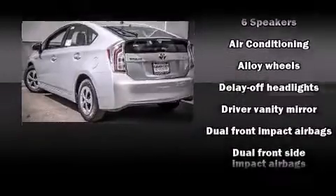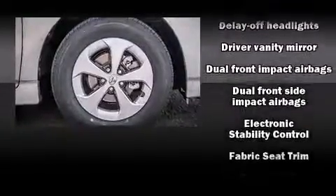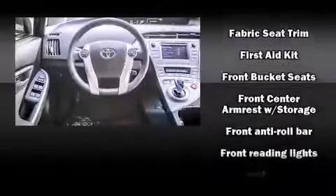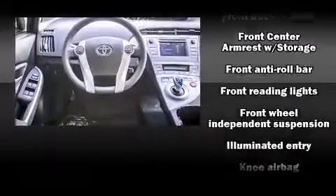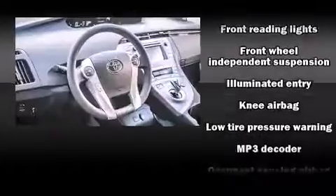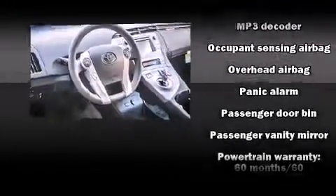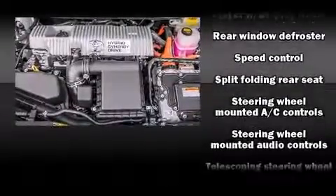Toyota ensures the safety and security of its passengers with equipment such as head curtain airbags, front and side impact airbags, traction control, anti-whiplash front head restraints, ignition disabling, and four-wheel disc brakes with ABS. Brake Assist technology provides extra pressure when applying the brakes.